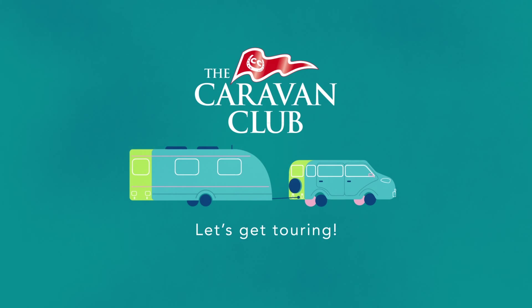Are you ready for a more convenient way to plan your next holiday? Download our brand new UK Sites app today. Available on Android and iOS. Let's get touring!